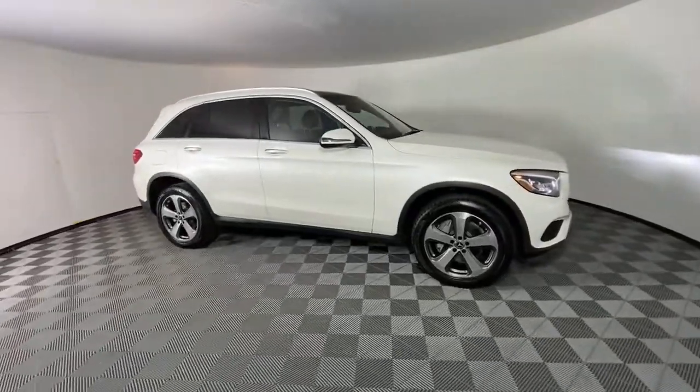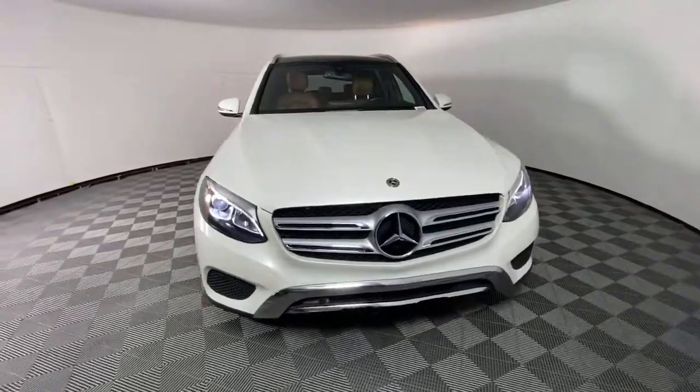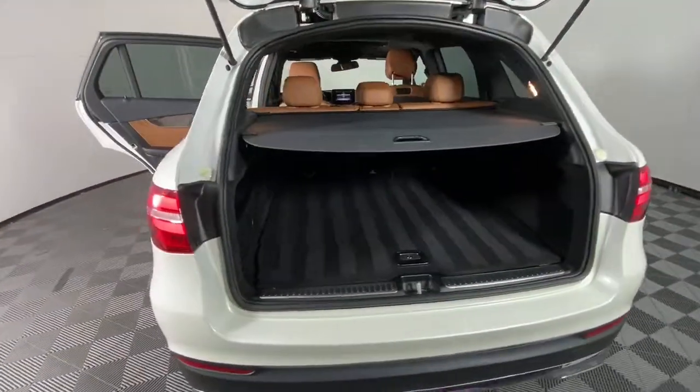The following are some of this vehicle's highlighted options: navigation system, keyless entry, power lift gate, fog lamps, and blind spot monitor.